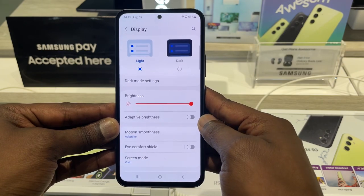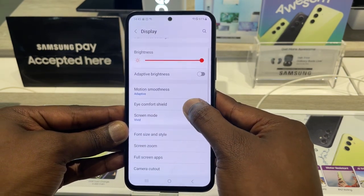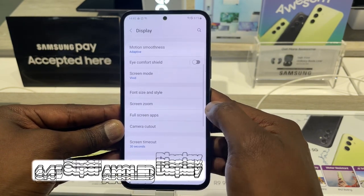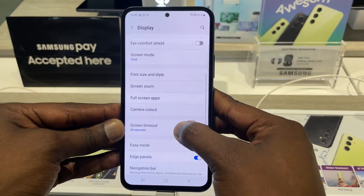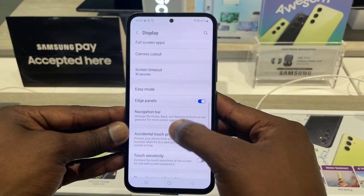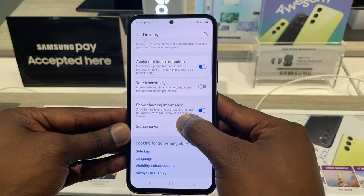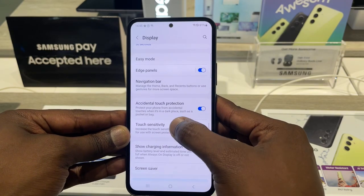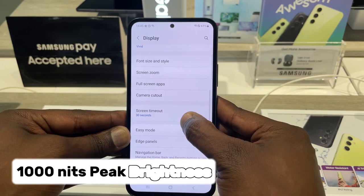Speaking of the display, Samsung has made a big improvement here. The A54 5G has a 6.4-inch Super AMOLED display with a 120Hz refresh rate, meaning the screen is very smooth and responsive — great for watching videos and playing games. The display is also HDR10 certified for rich and vibrant colors, and Samsung boosted the peak brightness to 1000 nits, making outdoor visibility way better.